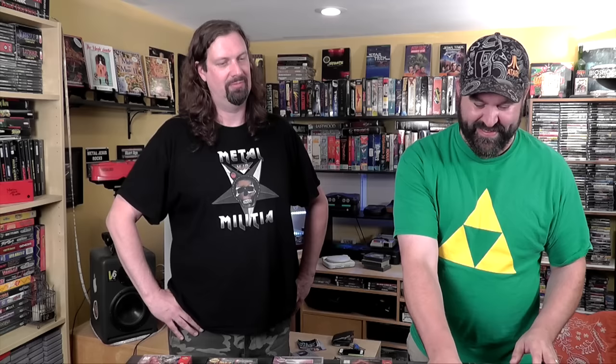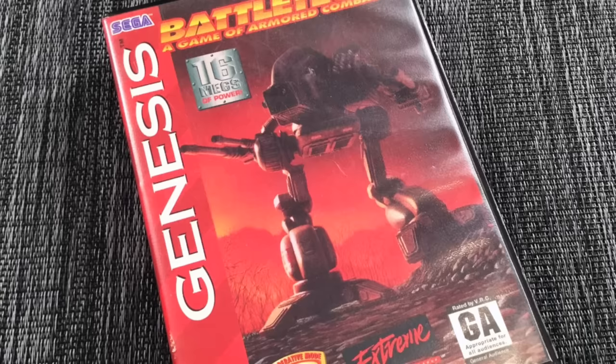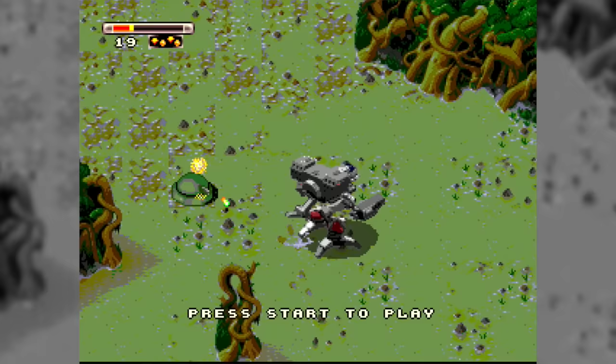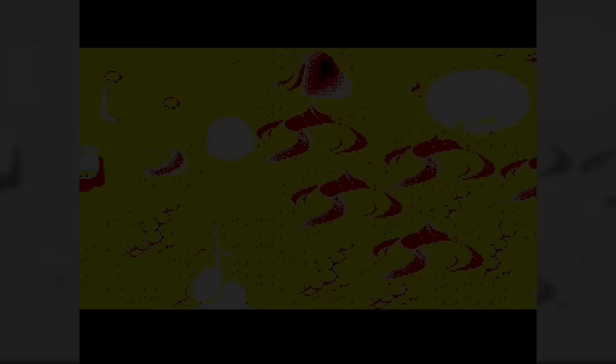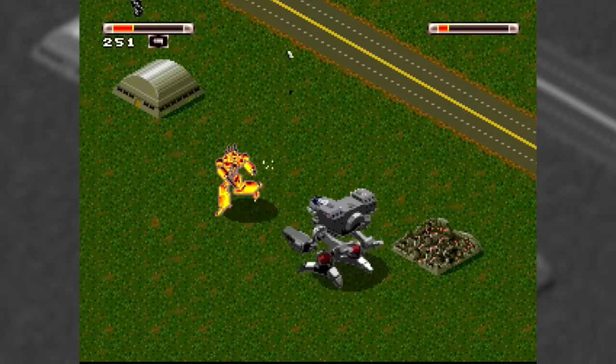Next one: Battletech. I love mech games on PC back in the day. Battletech is actually a closer rendition of Desert Strike in robot form. You control a large mech, you're blowing stuff up, and there are mission objectives. 16 megs of power! It's a game you have to play a little to get used to the controls — they're not perfect — but it's a solid game that hardly anyone has played. On Super Nintendo it was labeled MechWarrior, since it's in that universe, but on Genesis they call it Battletech.